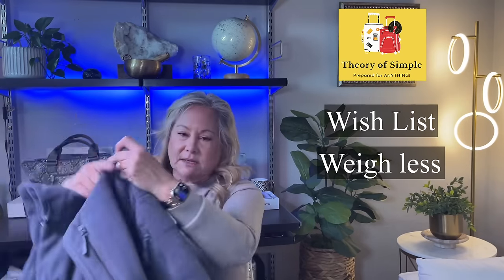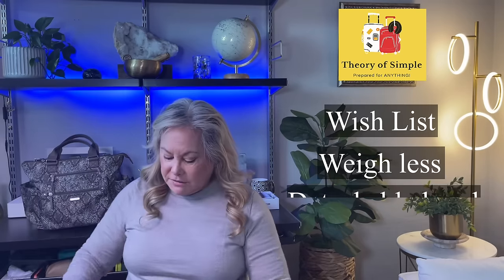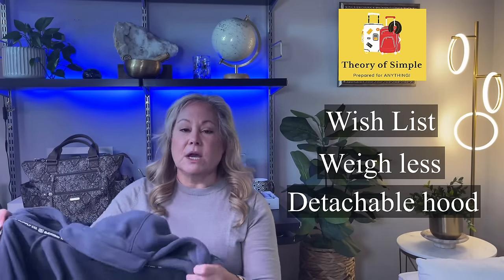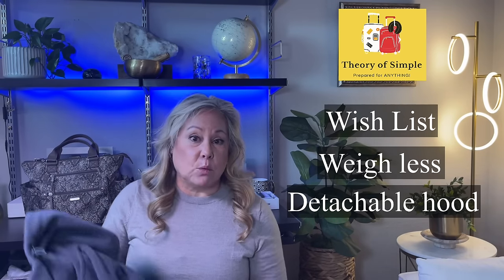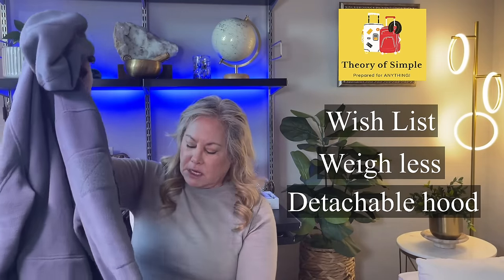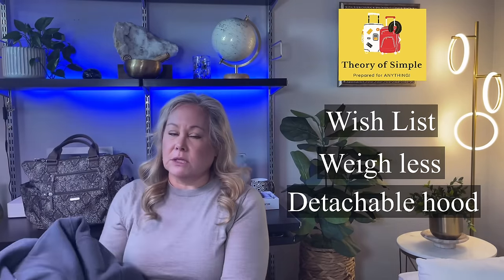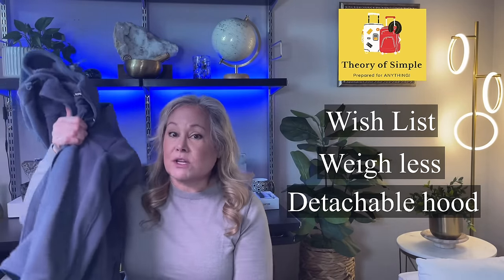So if you don't want to carry something big and heavy, this might not be for you. The other thing is the hood is not detachable — I wish you could take it off, which would also alleviate some of the weight. That said, if it's really cold and you need to store a lot of things on your flight, this is a great sweatshirt to have.